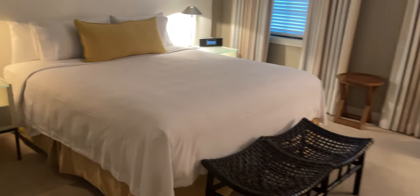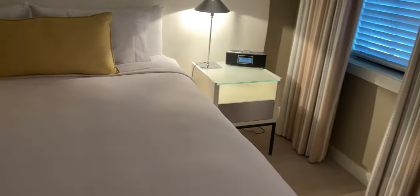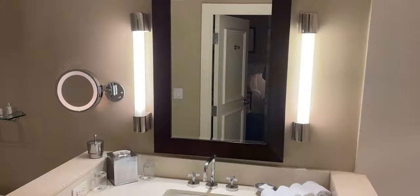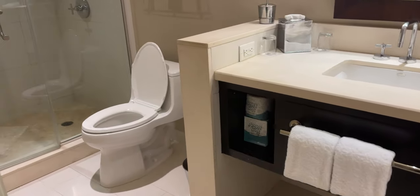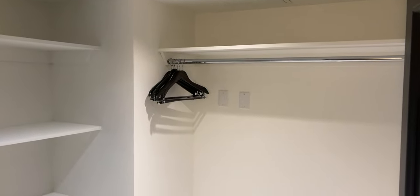Coming down this way, there's a hall closet and the main bedroom with a king-size bed, some storage on either side, a closet, an entertainment space along with some drawers, a chair, and then a bathroom. This one only has one sink, but it does have a shower and a tub, which is nice. Across from the main bedroom is a hall closet, which is pretty spacious — we use this to store all of our luggage.